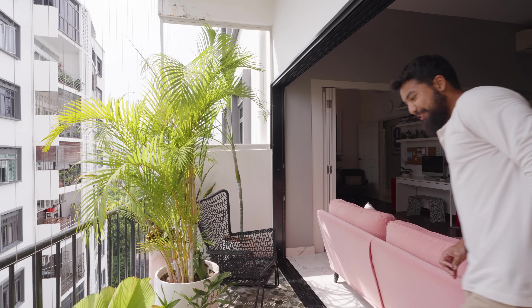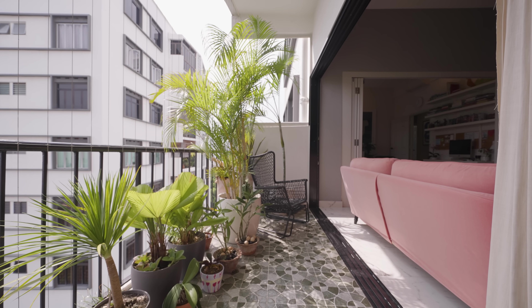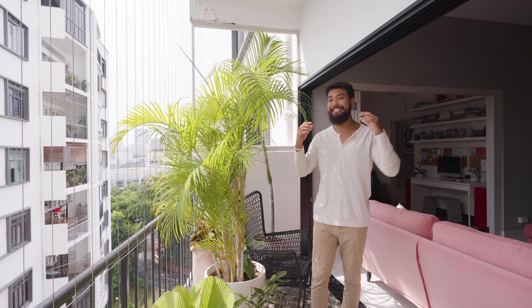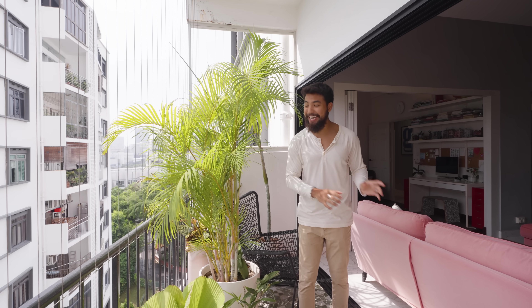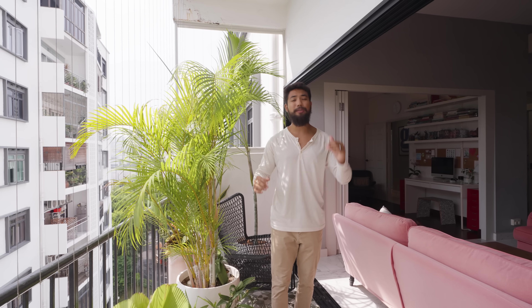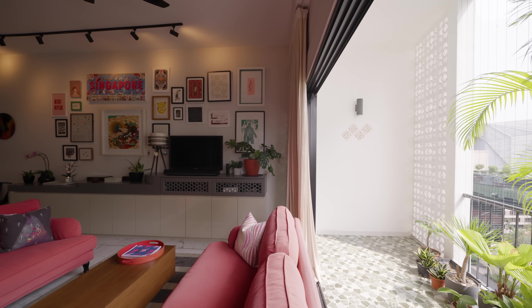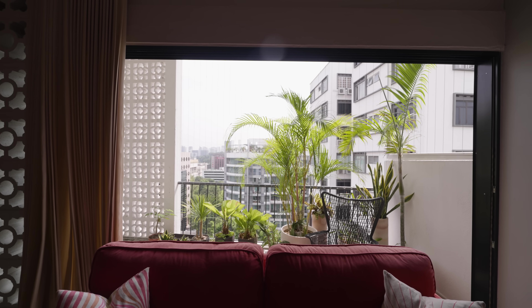The balcony features beautiful old mosaic tiles from the unit's beginnings and combined with the greenery here makes for a great place to unwind in. The homeowners did mention that most of the noise you get here are actually from the birds chirping below. Because we are on a high floor, it gets very breezy here, so the homeowners often use this as an extension of the living area while still being sheltered from the rest of the weather elements.